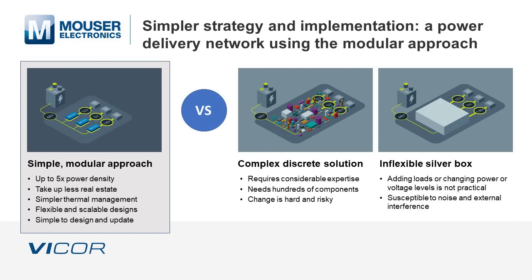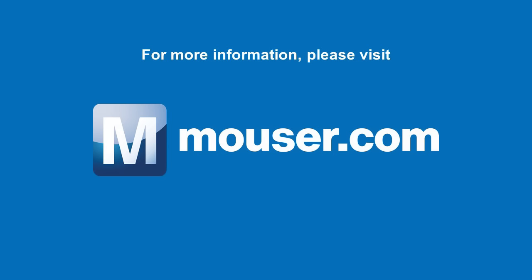By contrast, miniaturized power modules offer up to 5 times the density, reduce real estate, simplify thermal management, and enable flexible, scalable designs that are quicker and simpler to design and update. For more information, please visit mouser.com.